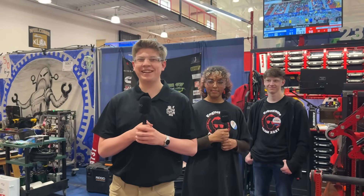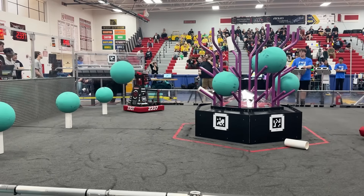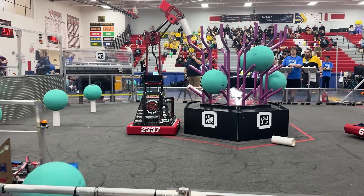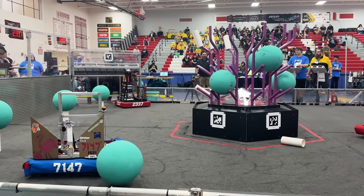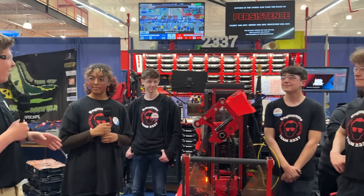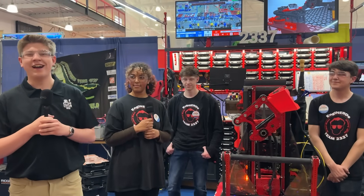Hello, Fun Nation. My name is James, checking in here with team number 2337, the Enginerds, here at the FIRST in Michigan Livonia District event. The Enginerds have a really awesome robot this year — there's so much to learn about here. They've already won a category number two district event. Here to talk more, I have Claudia, Andrew, Alex, and Owen. Let's find out more on Behind the Bumpers.